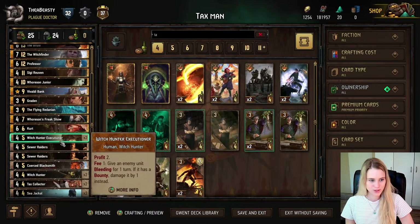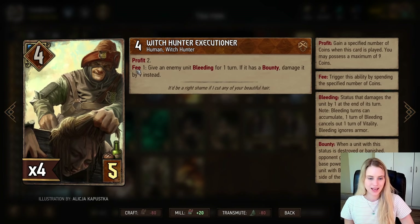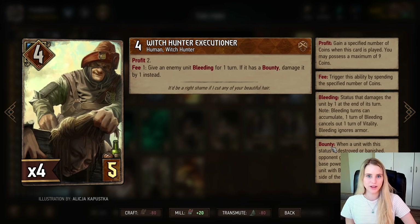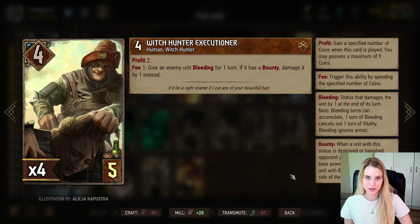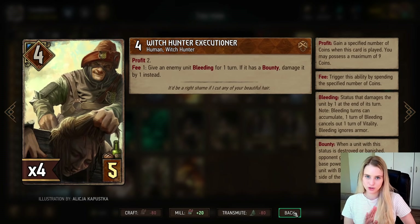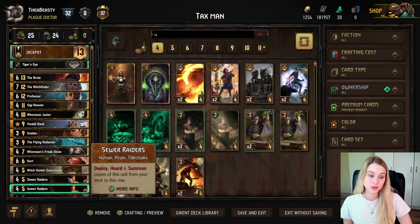The Witch Hunter Executioner has Profit 2, meaning when you play him he earns two coins, and has a Fee of 1 — every time you spend a coin he gives an enemy unit bleeding for one turn, or if it has bounty, it damages it by one instead. You want to use this when a card has bounty: give a card bounty, immediately use the Witch Hunter Executioner to kill it and get the coins back. We have two of these since they're bronze cards.